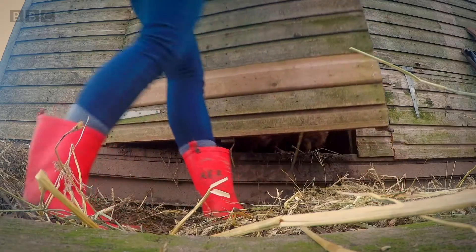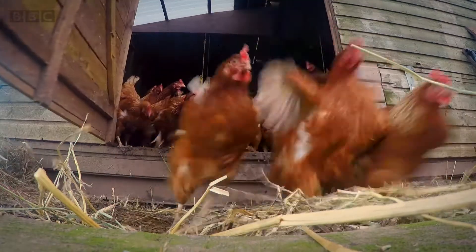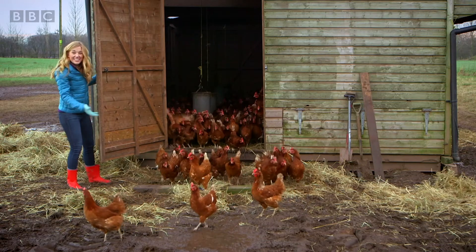You can buy eggs in all sorts of places — the supermarket, your local shop, or even an egg farm like this. But do you know which animal most eggs come from? That's right — chickens!